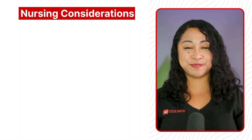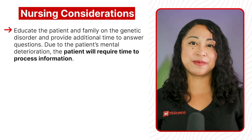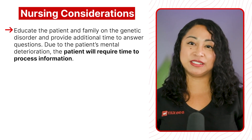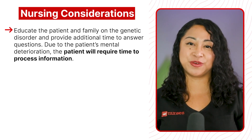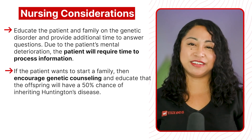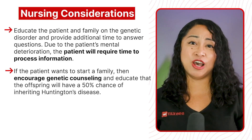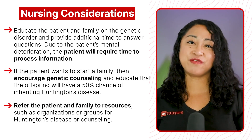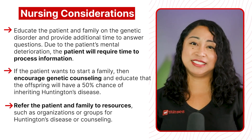Nursing consideration: educate the patient and family on the genetic disorder and provide additional time to answer questions. Due to the patient's mental deterioration, the patient will require time to process information. If the patient wants to start a family, encourage genetic counseling and educate that the offspring will have a 50% chance of inheriting Huntington's disease. Refer the patient and family to resources such as organizations or support groups for Huntington's disease or counseling.